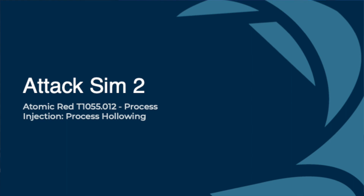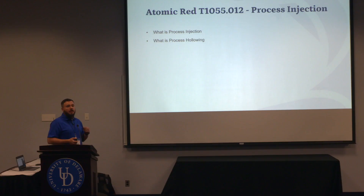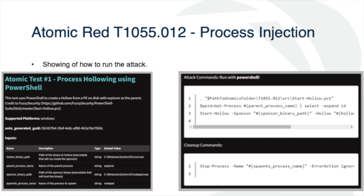The next one is Process Hollowing. Process hollowing is when we take a process — say Notepad.exe — and map a separate binary or DLL file to it, so that when Notepad.exe runs or appears in Task Manager, it's actually running something like CryptoGotcha.exe. Atomic Red gives us all that we need to run this. The test uses PowerShell to create a hollow from a PE on disk with Explorer.exe as the parent process.